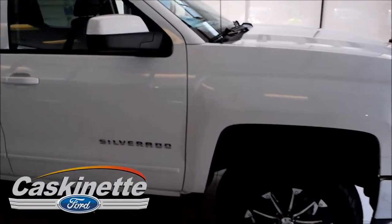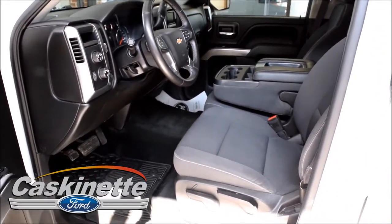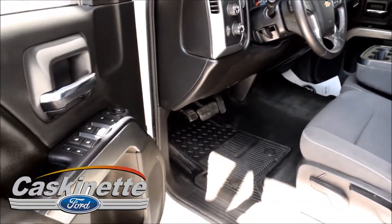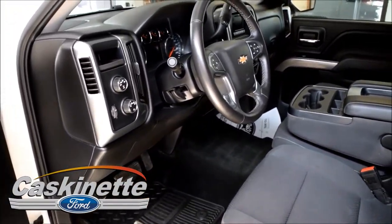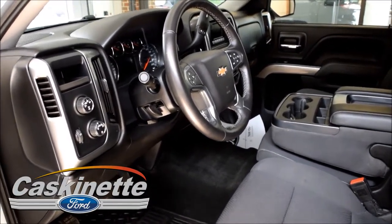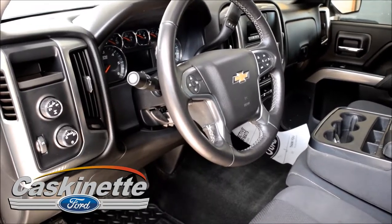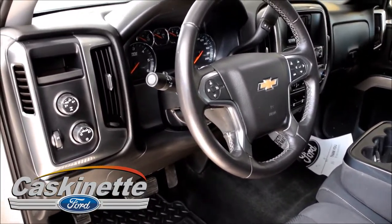Let me show you a little more of what's inside this beautiful truck. As we take a closer look into the Chevy 1500, you can see it has power windows and power locks. It has daytime running lights with an auto on/off feature, and four-wheel drive with auto command as well — Chevy is unique with that. It also has Bluetooth capabilities and 911 assist.